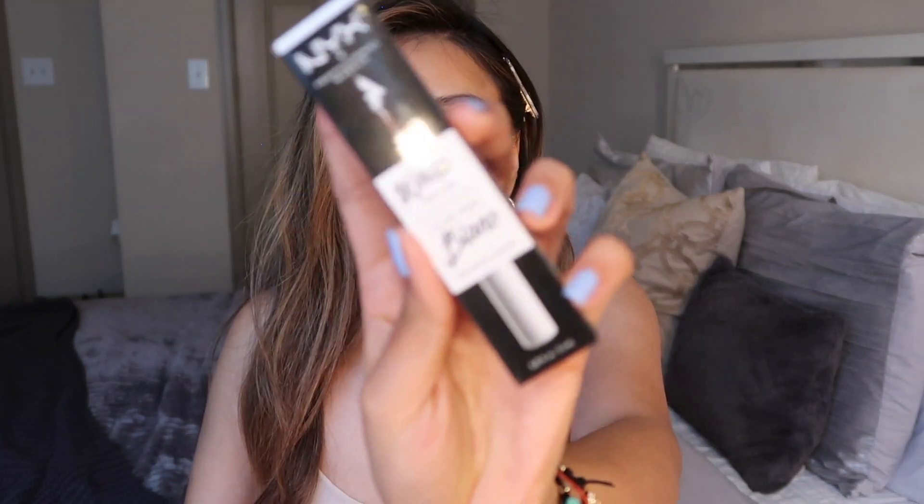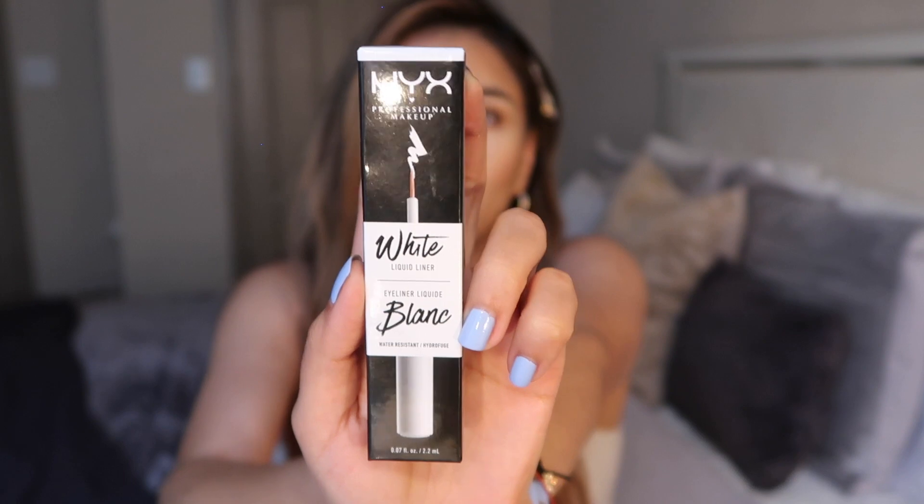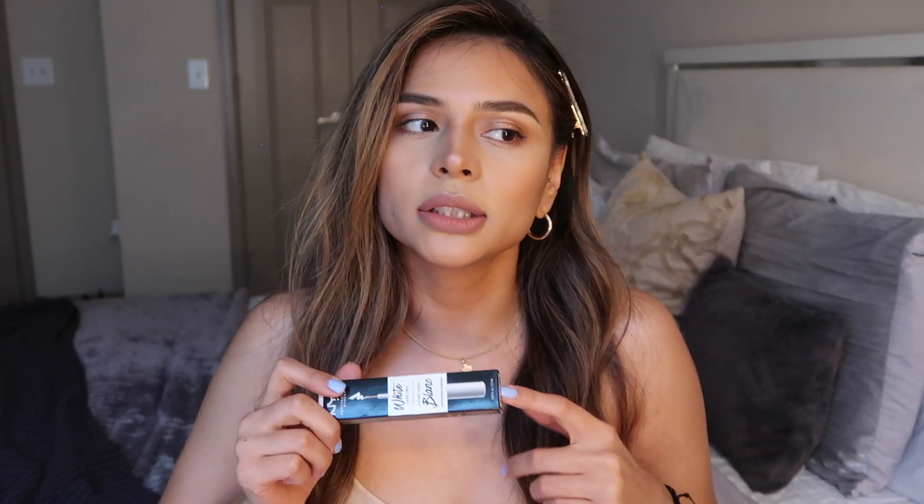I also got this little bad boy — this is what I normally do my white liner looks with. I got an extra one just because I wasn't sure if mine was either drying out or getting a little thicker on me.